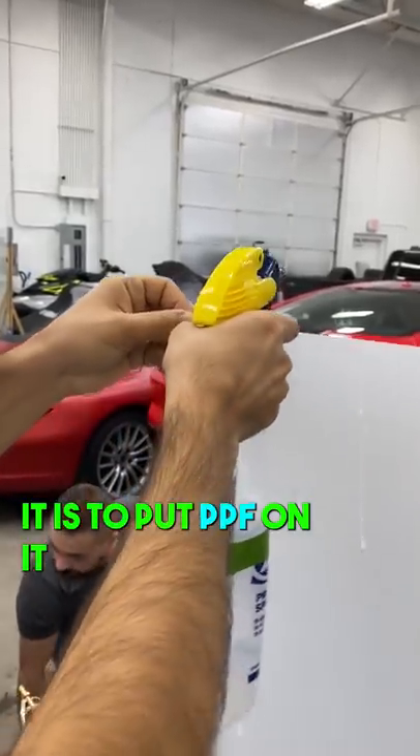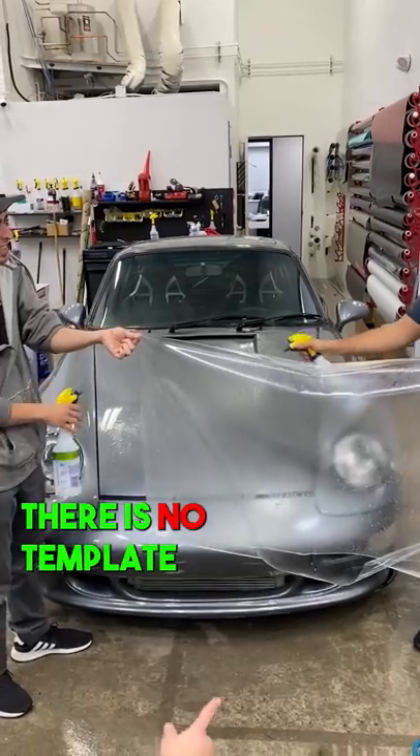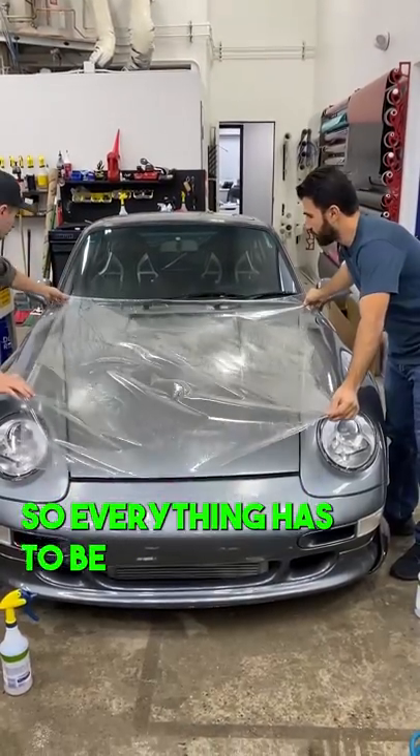The best way to preserve it is to put PPF on it. Since everything is custom, there is no template for this one, so everything has to be custom made.